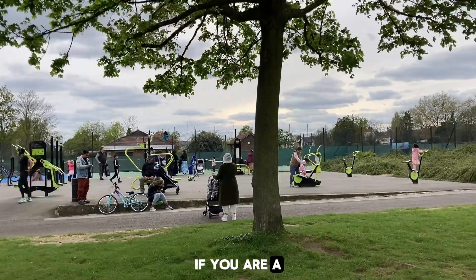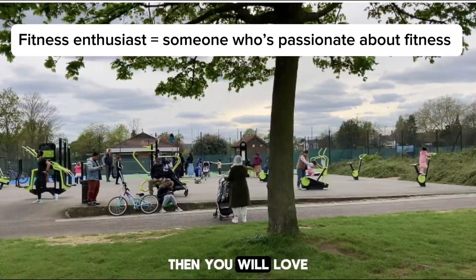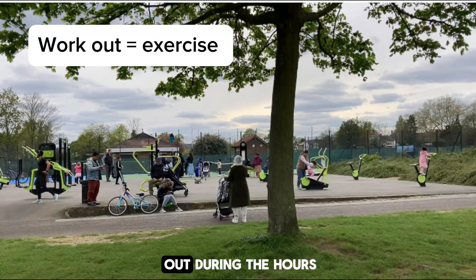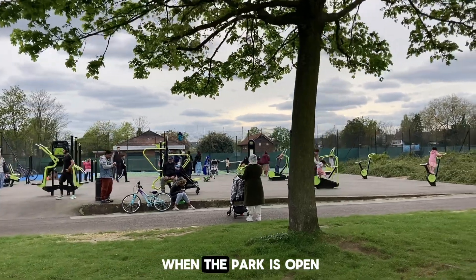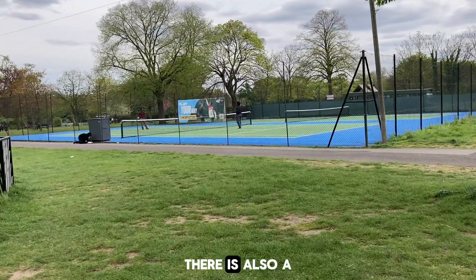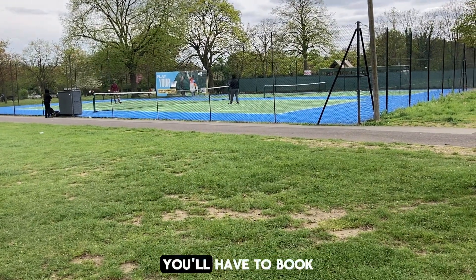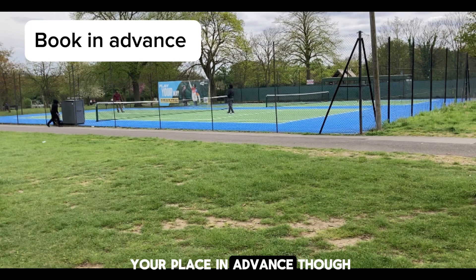If you are a fitness enthusiast then you will love this part. To encourage people to do exercise there is an open gym here where you can work out during the hours when the park is open. There is also a tennis court where you can play tennis. You'll have to book your place in advance though.